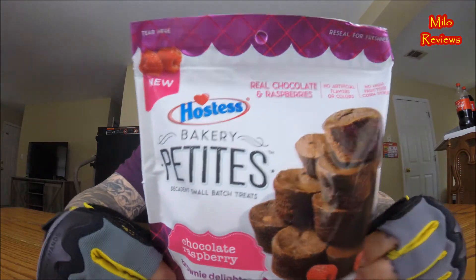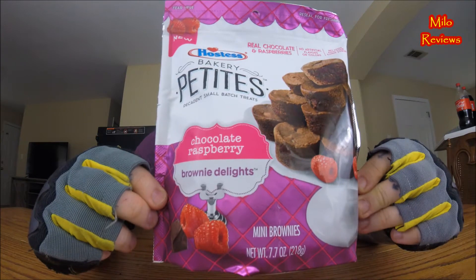This is Chocolate Raspberry Brownie Delights. Look at that right there — there's so much going on just on the front of this. It says real chocolate and raspberry, no artificial flavors or colors, no high fructose corn syrup. It comes in a resealable bag. This is a 7.7 ounce bag right here.